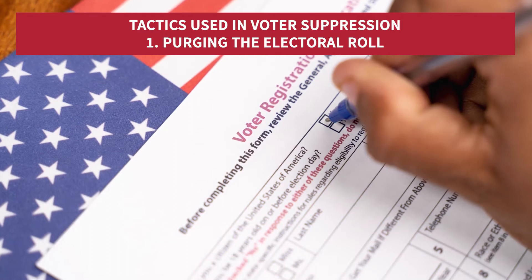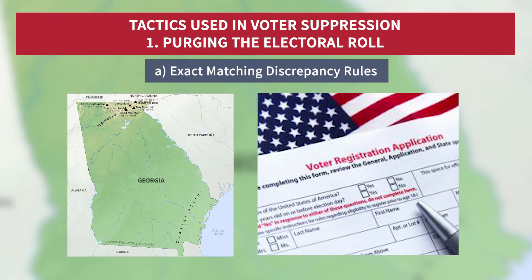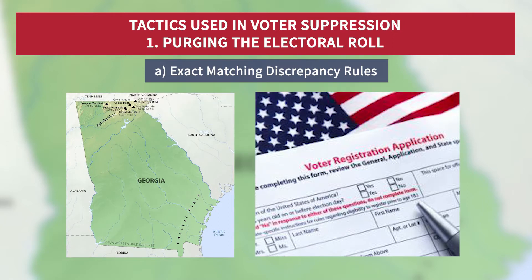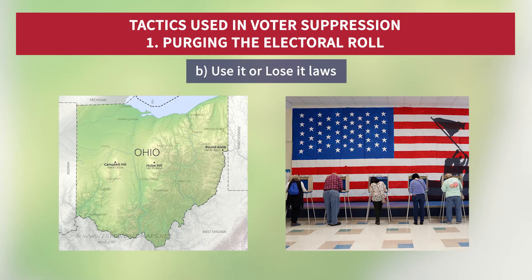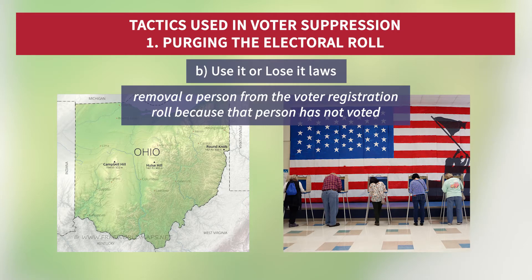There are two kinds of voter purges complained about in some US states. Exact matching discrepancies in the state of Georgia, where government ID does not exactly match the precise details on a voter registration document, can result in voters being removed from the roll — for example, a slight mistake in spelling between the two documents. Or the use-it-or-lose-it laws, where states like Ohio allow the removal of a person from the voter registration roll because that person has not voted in one or more previous elections.